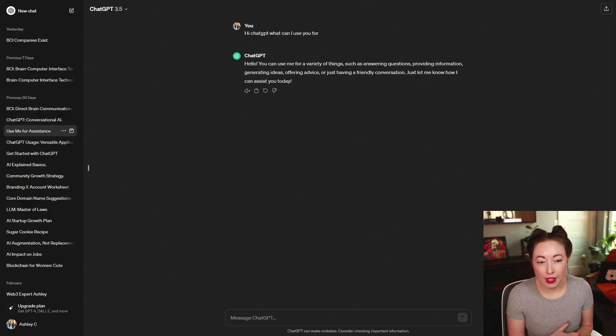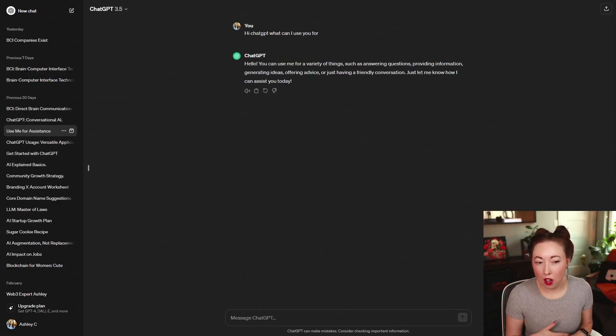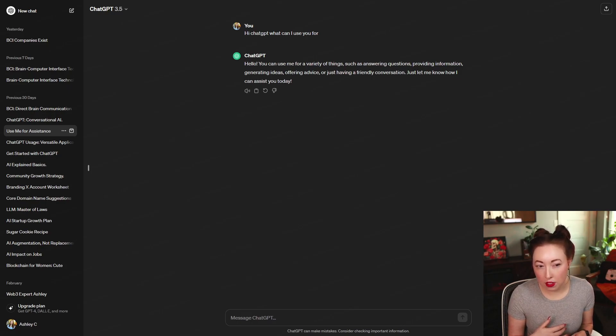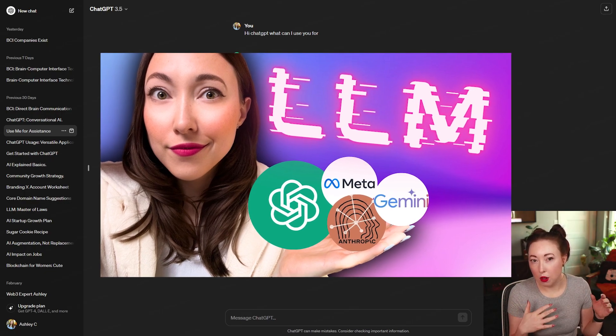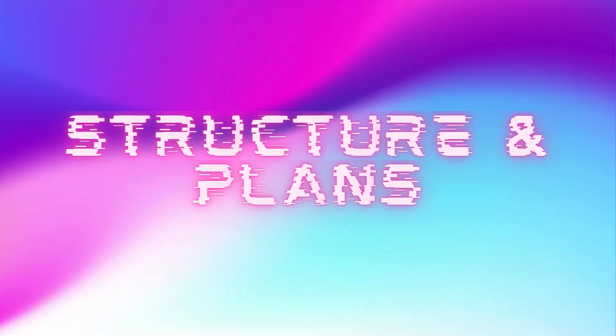I haven't used ChatGPT in a really conversational way, but it's definitely something you can do. However, I think something like Claude by Anthropic might be a better LLM to use for that — I have an LLM video where I go into others.